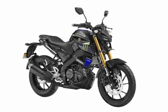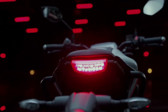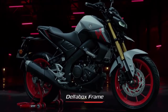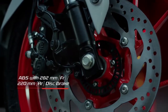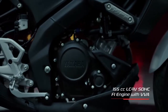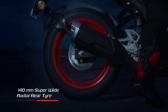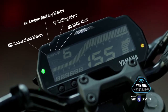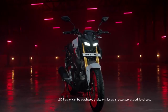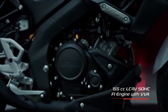Yamaha MT-15 V2 price in Kolkata: MT-15 V2 Metallic Black is 1,64,405 ex-showroom. MT-15 V2 Ice Flower, Cyan Storm, and Racing Blue are 1,65,405 ex-showroom. MT-15 V2 MotoGP Edition is 1,66,404 ex-showroom.